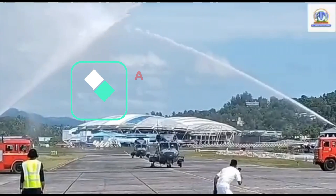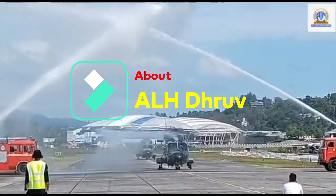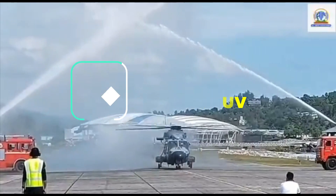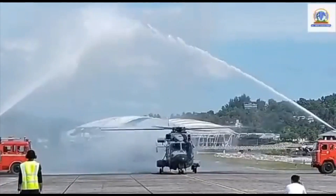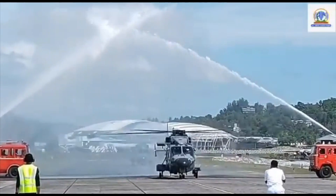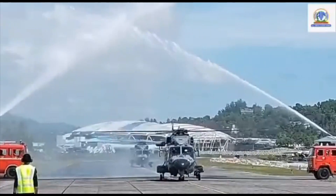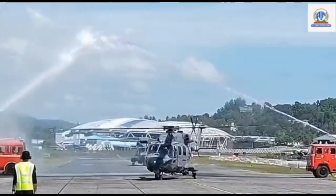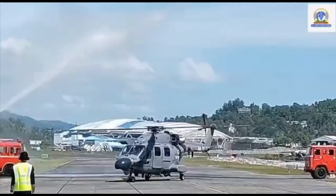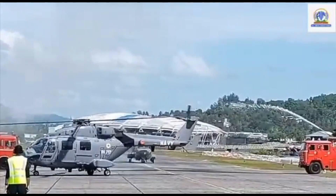The Advanced Light Helicopter ALH Dhruv is an indigenously built twin-engine, lightweight, multi-role, multi-mission helicopter in the 4-5 ton class category. The ALH is powered by two HAL Turbomeca Shakti 1H turboshaft engines that can generate shaft horsepower of 1,432 SHP each. The aircraft is designed with extensive use of composite materials and a crash-worthy bottom structure for both skid and wheeled versions.